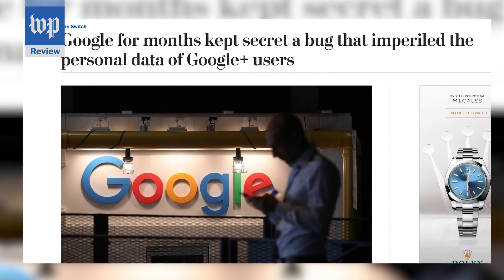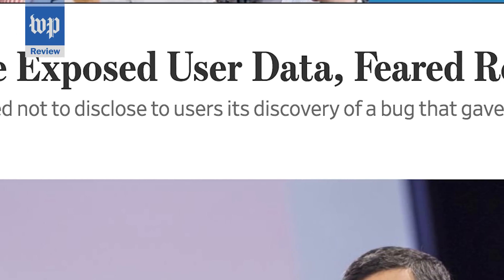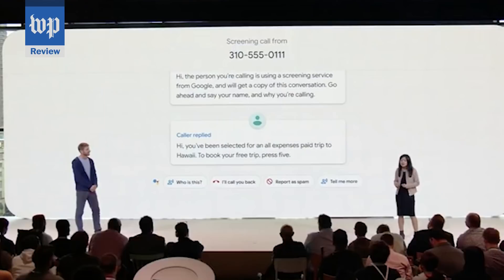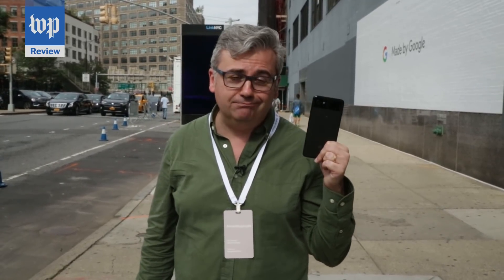Of course, there's a price to many of the Pixel 3's AI capabilities: data. Google is an advertising company and wants as much of it as possible to add to its profile of you. And recently, it's had some high-profile screw-ups with protecting our data. In some cases, like screening your calls, Google says your data stays on the phone for both privacy and speed. The Pixel 3 is where many of Google's AI experiments are beginning to bloom. The question is, are any of them good enough to make us want to switch phones?